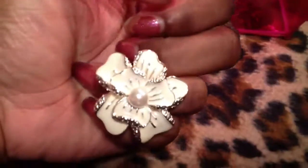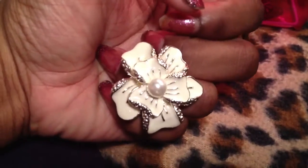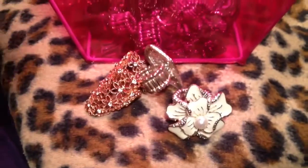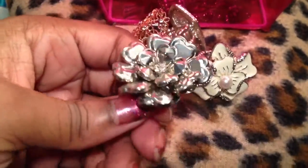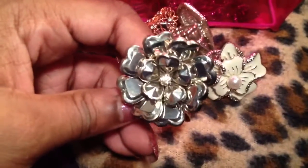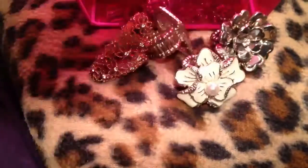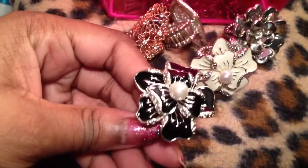She gave me this one — it's a really pretty flower with a pearl in it, I love that. Then there is this one; it's silvery with a crystal in the center. Then that same ring in black, which I love.